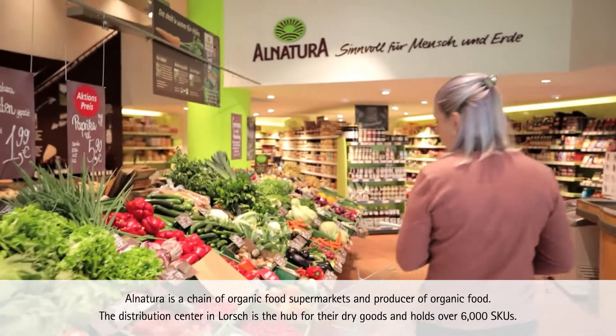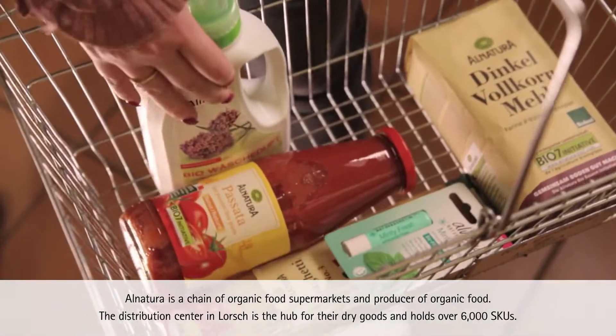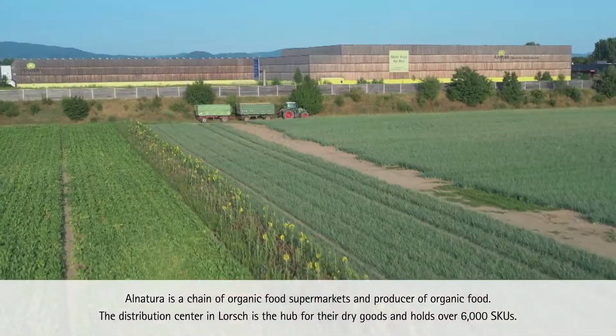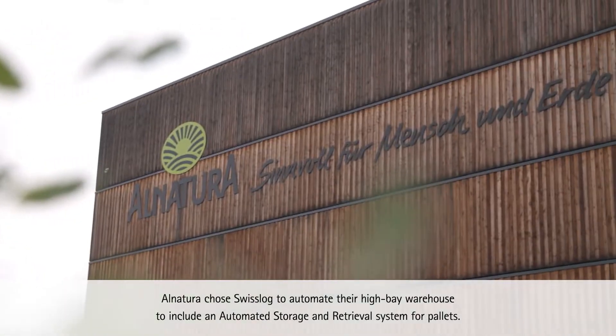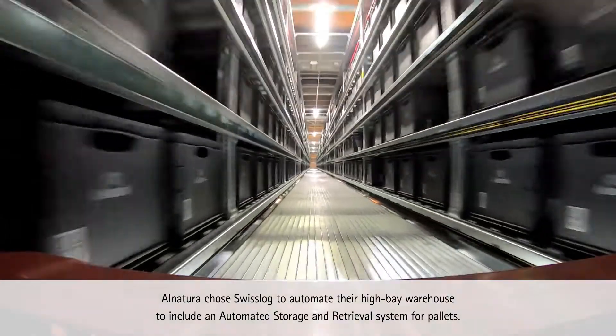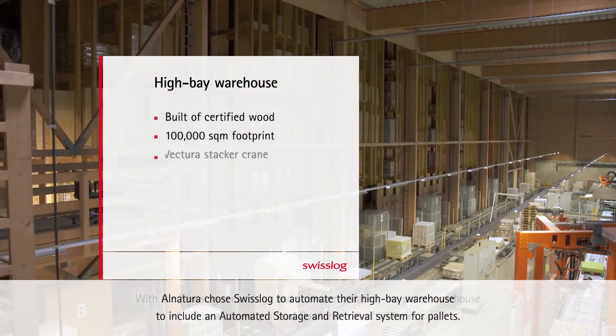Alnatura is a chain of organic food supermarkets and producer of organic food. The distribution center in Lorsch is the hub for their dry goods and holds over 6,000 SKUs. Alnatura chose Swisslog to automate their high bay warehouse, including an automated storage and retrieval system for pallets.